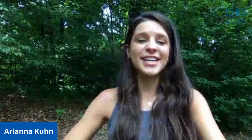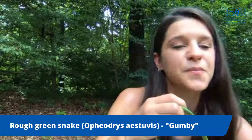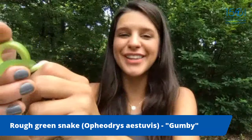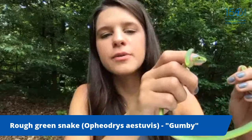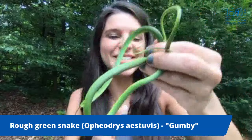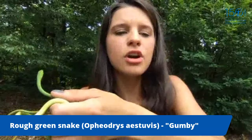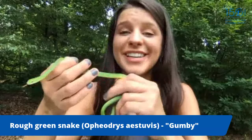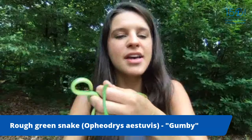This is my rough green snake, Gumby. Just like the African egg-eating snake, Gumby has a really specialized diet — rough green snakes spend most of their time hunting for insects, spiders, and other invertebrates in vegetation well above the ground. They're quite docile and almost never bite. If encountered in the forest, he'd freeze and use his green coloration and skinny body to blend in. They have super long tails to aid climbing and circulation against gravity.